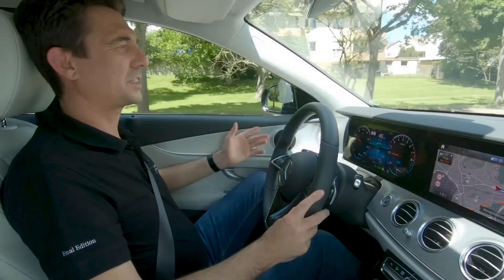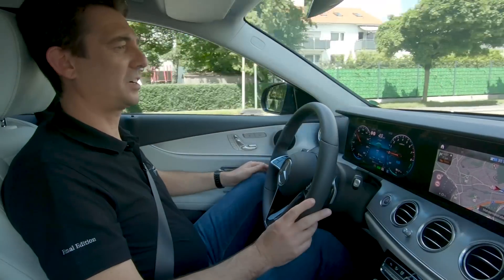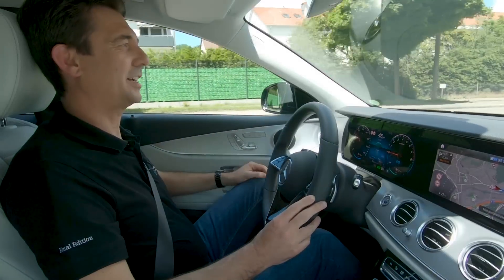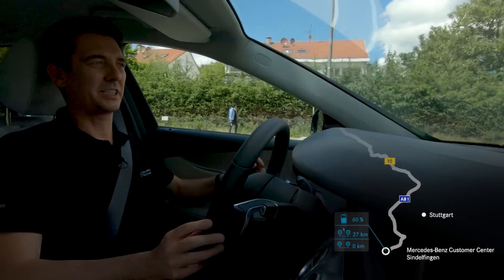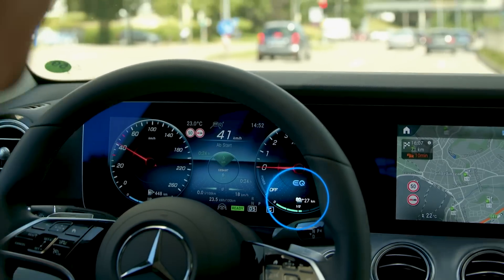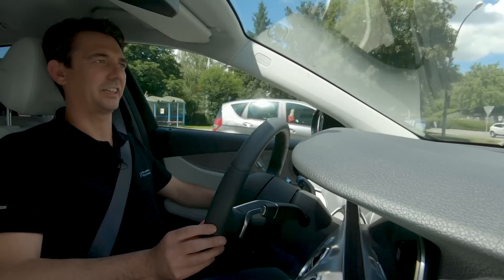We'll travel a distance of 72 kilometers. I'm in the default driving program Komfort and the route guidance to Bruchsal is active. I have a remaining electric range of 27 kilometers and a battery charge level of about 60 percent. While we are in the city, we still drive electrically.